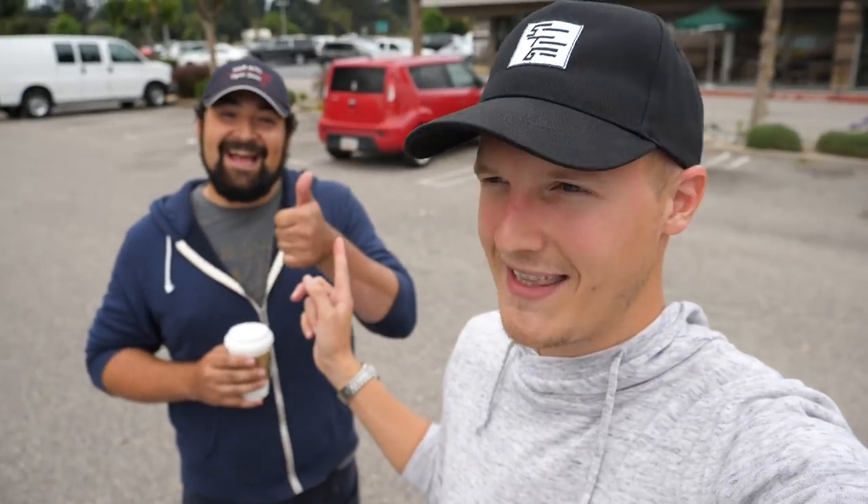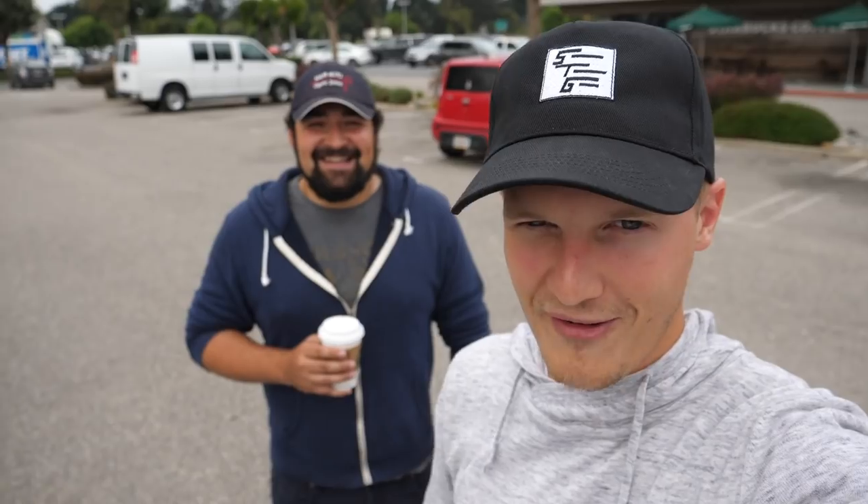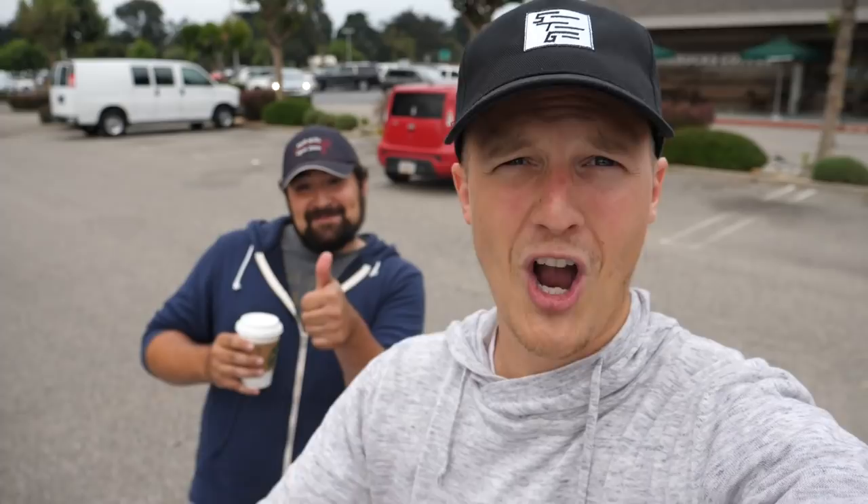Huge thanks as always to this man. If you want to follow him, he is now an Instagrammer — I'll put a link to Philip's page below. Thumbs up if you enjoyed it, subscribe for plenty more videos. Love you Starbucks. Bye!